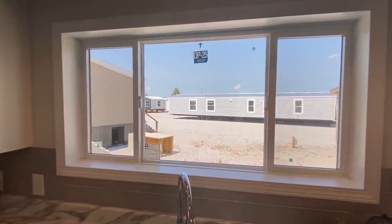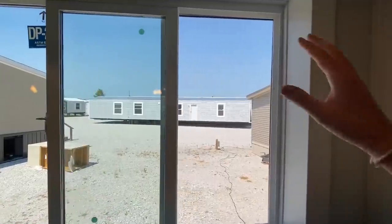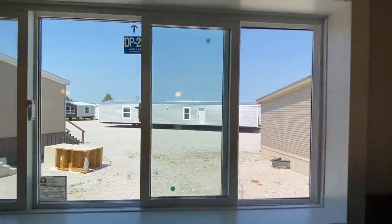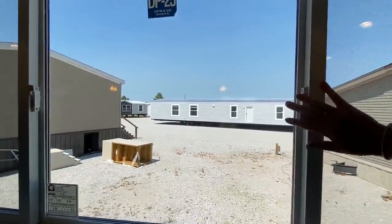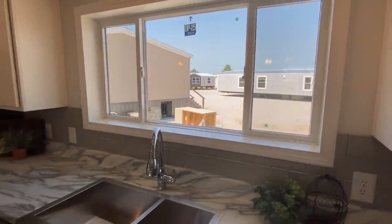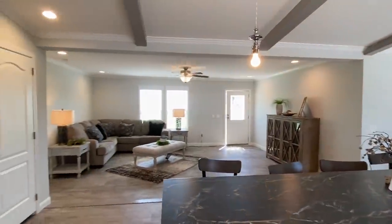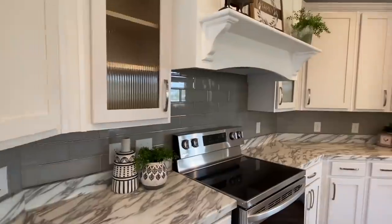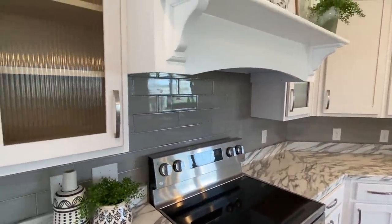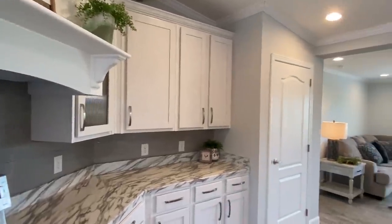I'll say it again today — I like having these windows right here on the back side. That way, if you have some nice land or maybe a pond out there, you have these windows that open up. The LG stainless steel appliances are great — I love the appliances that Sunshine puts in their homes. They're really nice. Soft-close cabinets is what you're going to see in pretty much any Sunshine home I've toured.